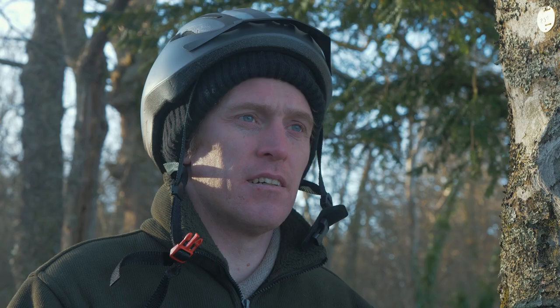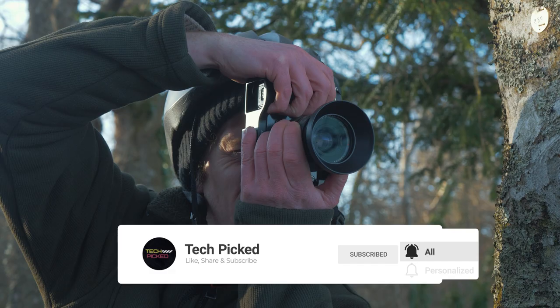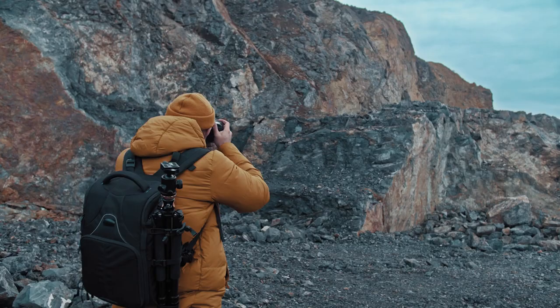Leica's V-Lux 5 doesn't quite have the highest-resolution sensor, but at 20MP its pictures have greater clarity and minimal noise compared to lower-resolution competitors. The V-Lux 5 also offers impressive low-light performance with 4K video recording and 4K photo modes. We got sharp, detailed pictures at ISO 1600 without noise and shot at ISO 3200 without significant degradation.